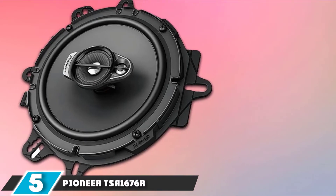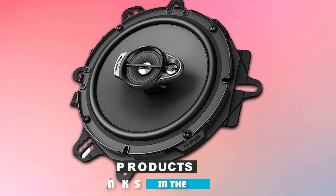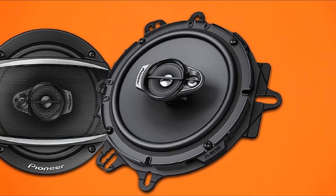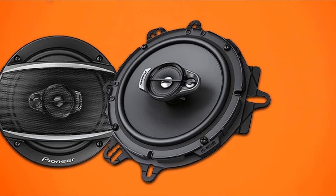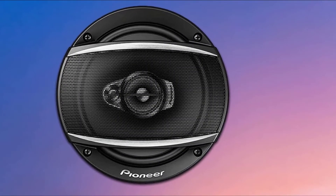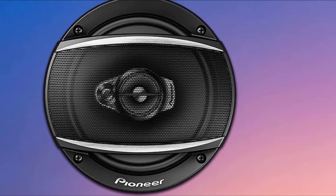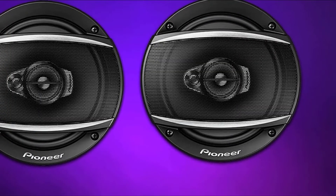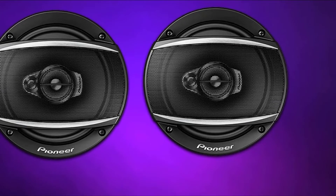The number 5 position is held by the Pioneer TSM-1676R. Pioneer know a thing or two about speakers, having dealt with consumer electronics for almost a century. The Tokyo-based corporation began life as a radio and speaker repair shop. This pair of 6.5-inch speakers have an impressive maximum output power of 320 watts, and they are incredibly low-priced for a high-class three-way set. They come from Pioneer's Next Generation TSM series, refined for optimal audio with improved bass, a more dynamic range, better power handling, and a new facelift.